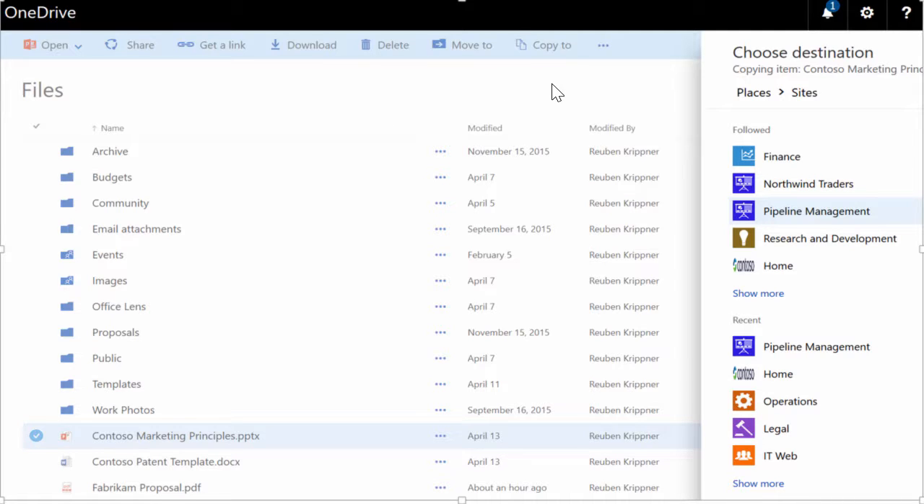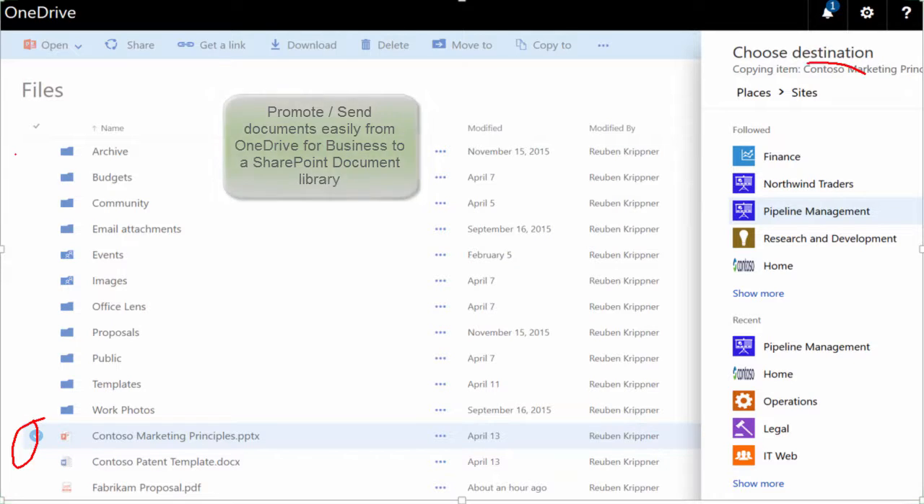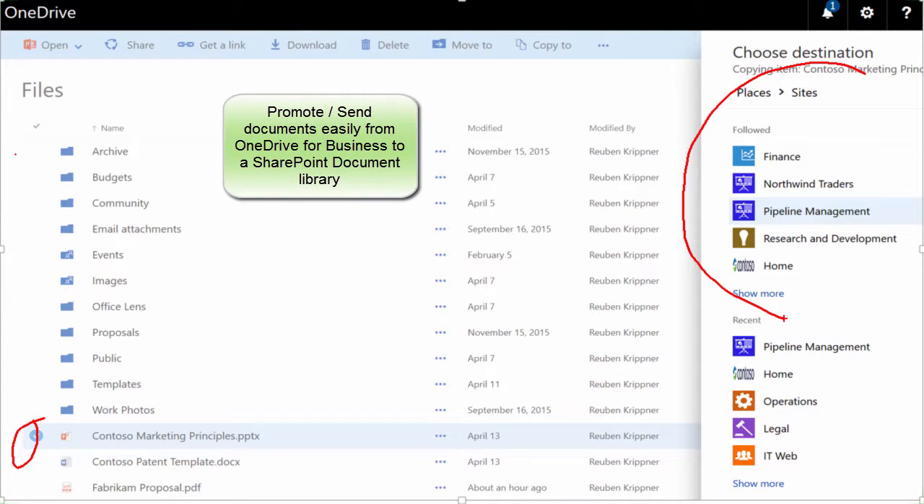The problem has been: how do you take documents from OneDrive to SharePoint? Now there's going to be an easy way, where you can select a document and say you want to send it to a particular location — and that location could be on a site, directly within a SharePoint document library.